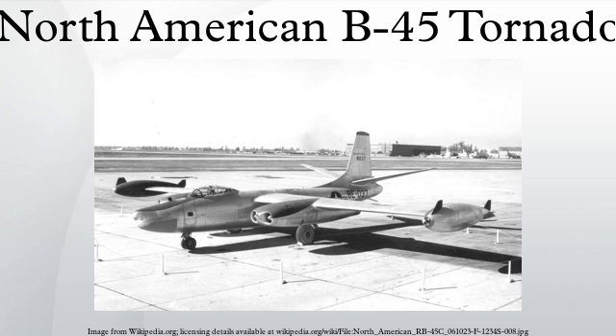Bibliography: Frederickson, John C. The B-45 Tornado: An Operational History of the First American Jet Bomber. Jefferson, North Carolina: McFarland. ISBN 978-0-7864-4278-2.